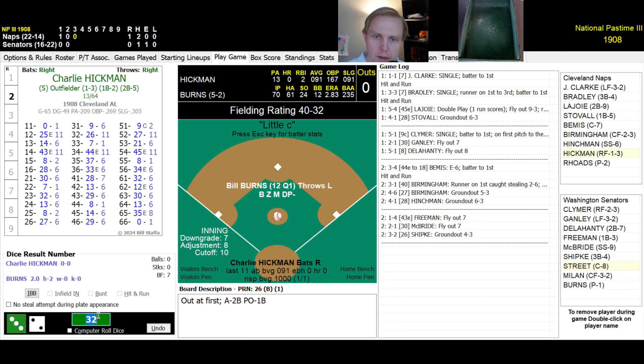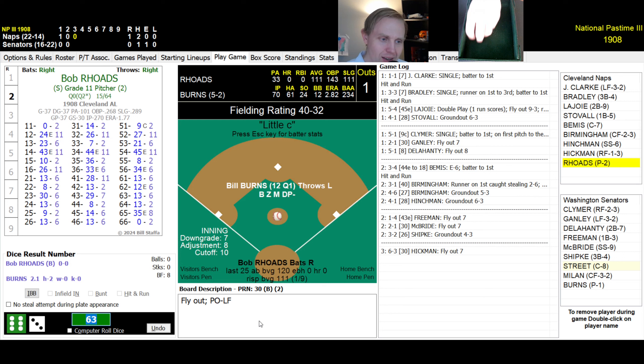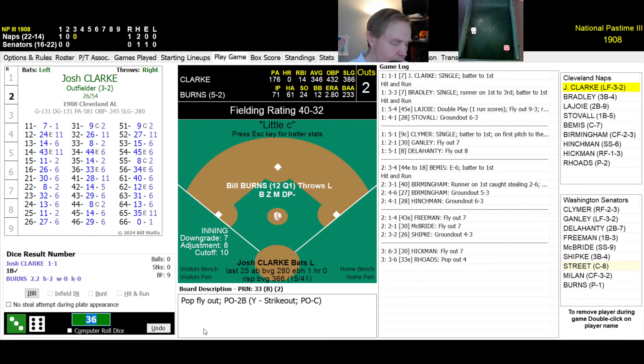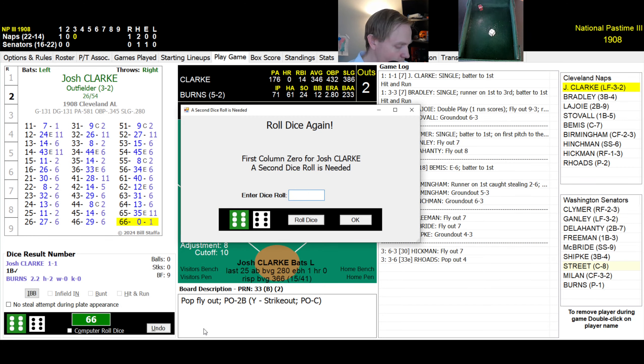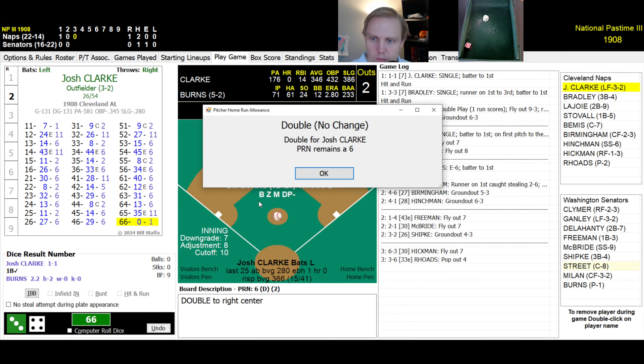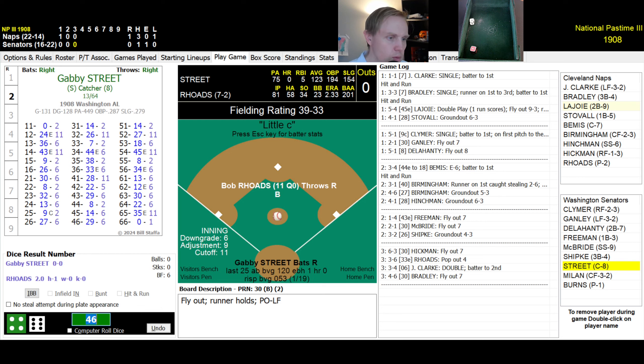Charlie Hickman, the right fielder for the Naps, is hitting .091 — how much longer do we leave him in the lineup? He rolls a 63 — fly ball to left, Ganley has it. Bob Rhodes rolls a 36 — pop up to second baseman Delahanty. Josh Clark rolls a 66 then 34 — that's a double for Clark. Bradley rolls a 46 — pop up to left field, Ganley has it for the out.